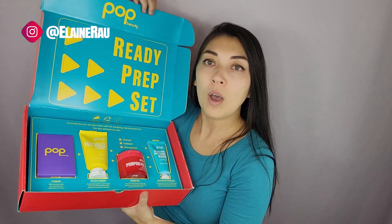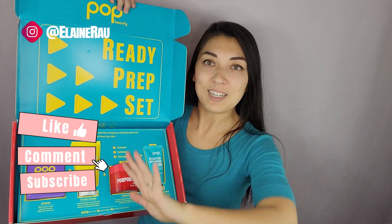If you want to purchase any one of these, go ahead and check out the links below and let me know which one you would like to try in the comments. See you in the next video, bye!